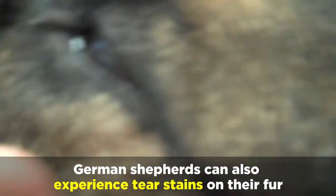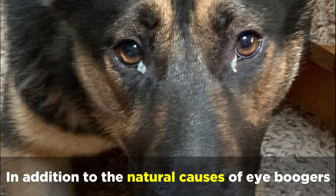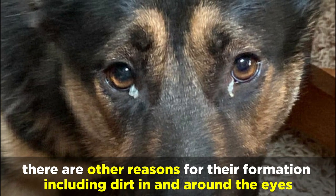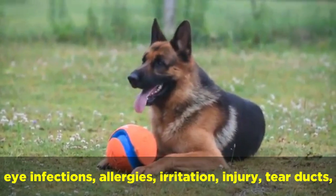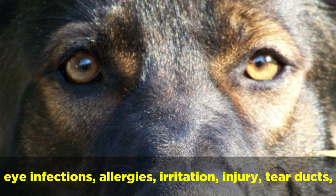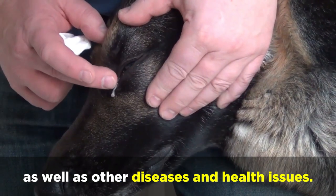German Shepherds can also experience tear stains on their fur, but due to their darker fur, this is not typically as noticeable. In addition to the natural causes of eye boogers, there are other reasons for their formation including dirt in and around the eyes, eye infections, allergies, irritation, injury, tear ducts, as well as other diseases and health issues.